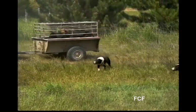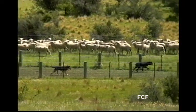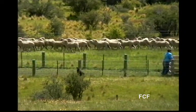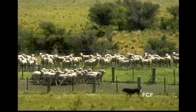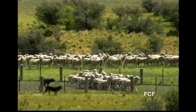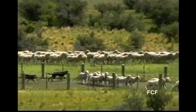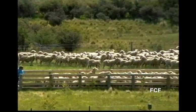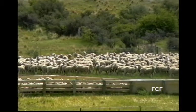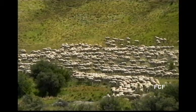Dogs are an important part of the operation. Here, the farmer is separating the sheep according to whether they're young or old. Notice how these dogs work the sheep. The sheep ranchers deal with thousands and thousands of sheep.